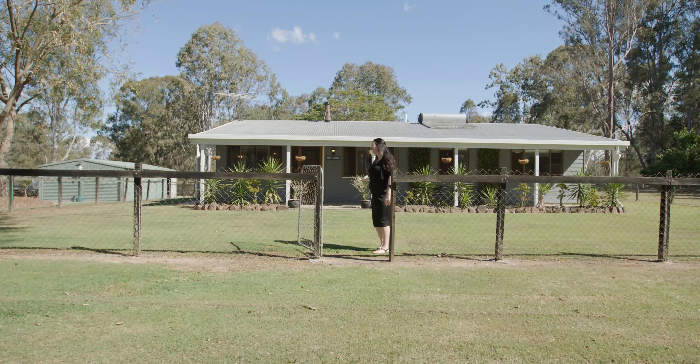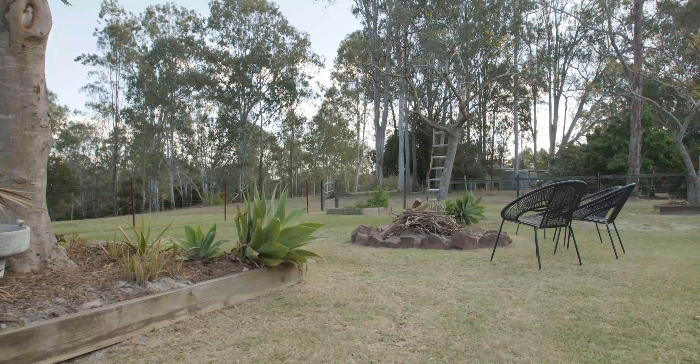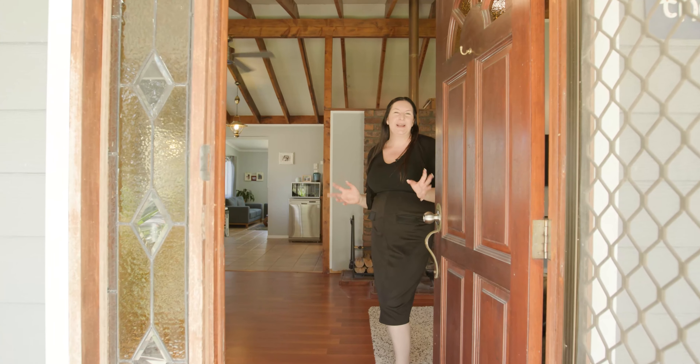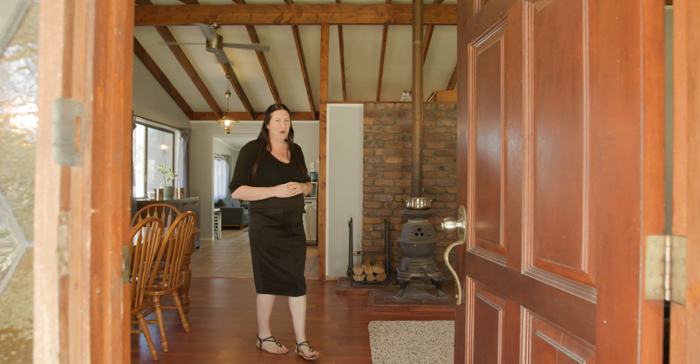Welcome to The Ranch. You'll be pleasantly surprised at the spacious living that this ranch has to offer.